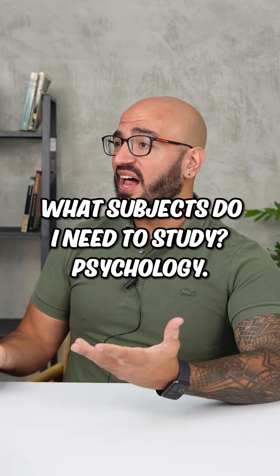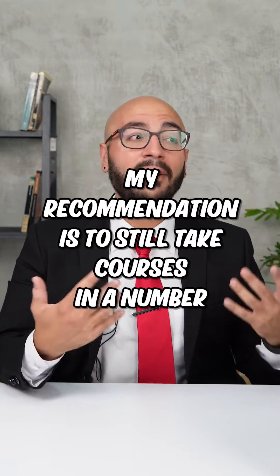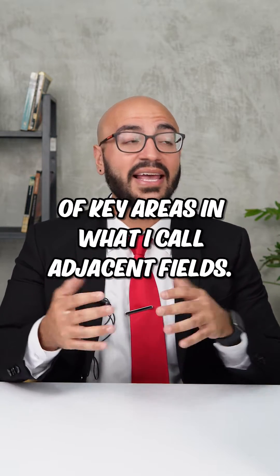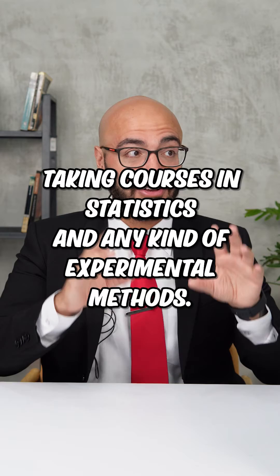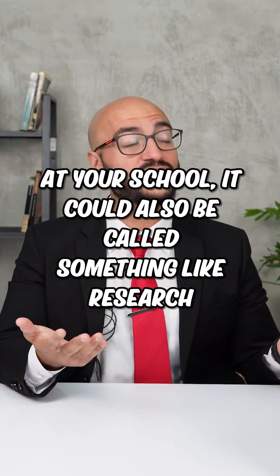What subjects do I need to study psychology? Well, if your university doesn't offer a psych major, my recommendation is to still take courses in a number of key areas in what I call adjacent fields. These are things like taking courses in statistics and any kind of experimental methods. At your school it could also be called something like research methods.